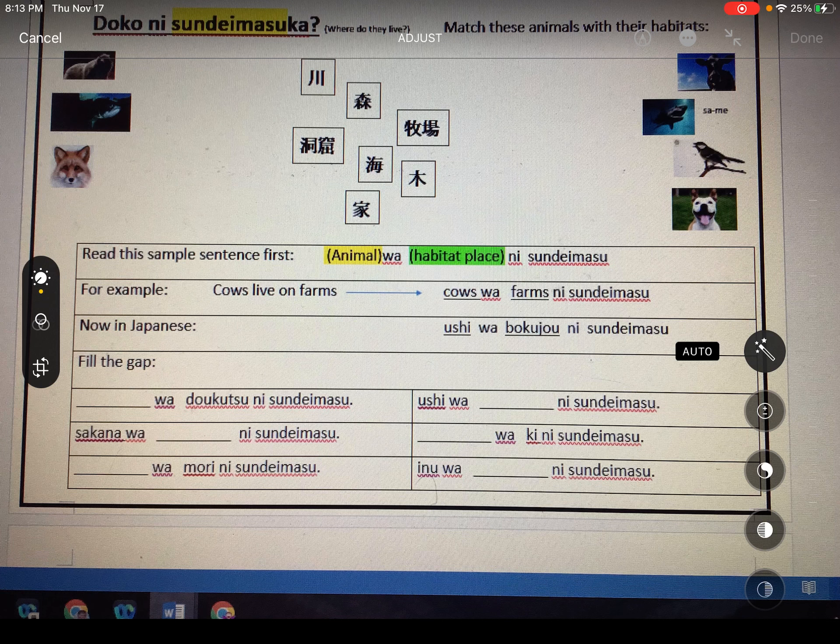Then in green, instead of your suburb and your street, it's the habitat or place. For example, if we wanted to say cows live on farms: 'Cows wa farms ni sundemasu.' Or in Japanese: 'Ushi wa bokujo ni sundemasu.' Because we know cows are called ushi and farms are called bokujo. Ushi wa bokujo ni sundemasu.